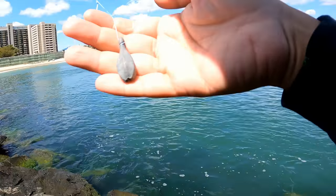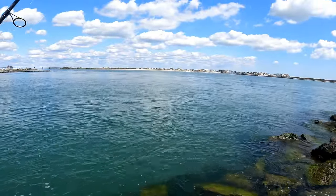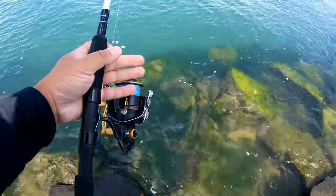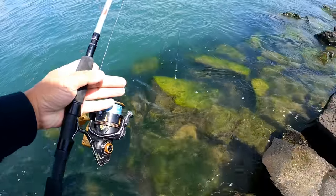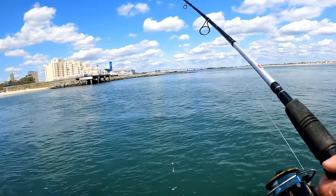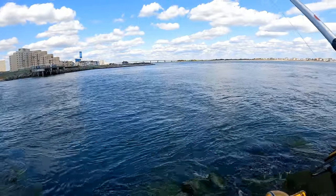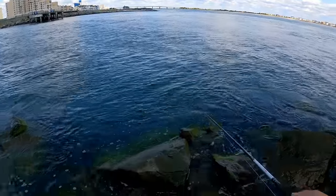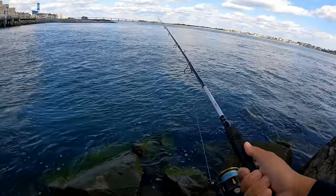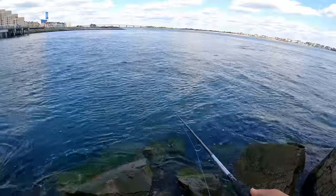First thing we need to do is find the dog holes. It's been a while since I've been here, so I've got my polarized lenses on. I'm going to look down and try to find some crevices, some cracks that lead to a deeper hole. Once I find those dog holes, we'll talk more about it. That's a good hole right here — and I had a bite immediately on the shrimp.